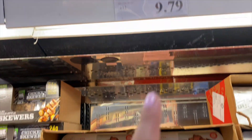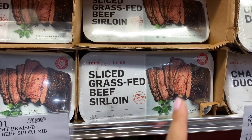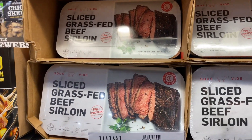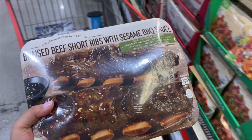I was going to get this — my friend said it's so good. The sliced grass-fed beef sirloin, but we do have steak at home so I don't want to waste that. Once we get through some of that, I'll pick it up. But she says it's really good — so we're going to try the beef short ribs with sesame barbecue sauce.